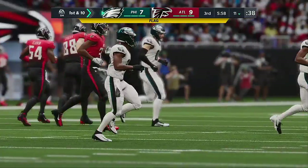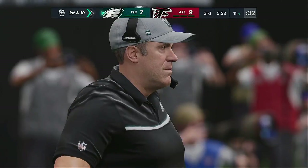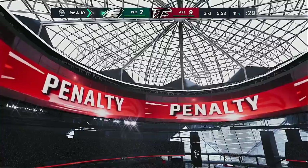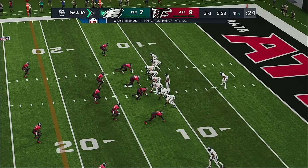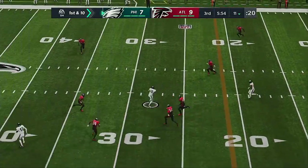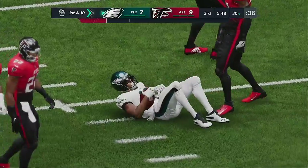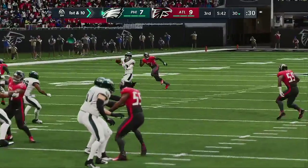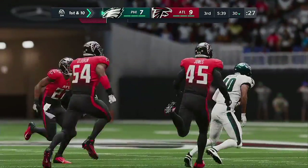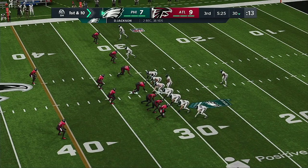That holding call set him up with poor field position — not great when you tack on the penalty. First and ten at the 11. Play action, here's Hurts — that's caught by Jackson and he'll get this up to the 30-yard line, just his second catch of the game. This one moves the chains. The goal for any offense versus a zone defense: find the holes where guys are available and put the ball to the receiver before any defender can fill it. Perfectly executed crossing route.